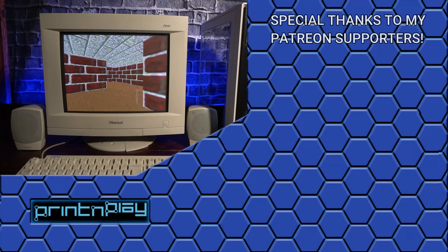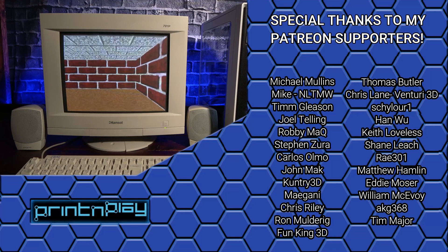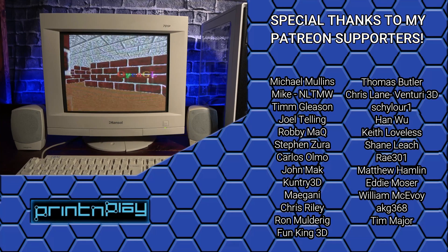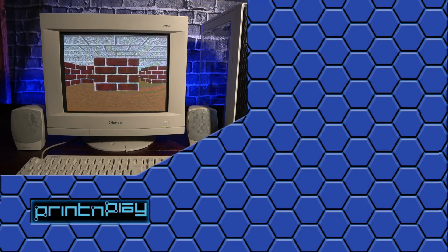Thank you so much for watching until the end. I hope you enjoyed this look back at the Voodoo 5. If you like old hardware, make sure to subscribe because there's plenty more coming in the future. Let me know in the comments if you had a 3DFX card back in the day and what you loved playing on it, because I'm always looking for new games to try out. That's it for this one, but I'll see you back here in a couple of weeks for another retrospective.